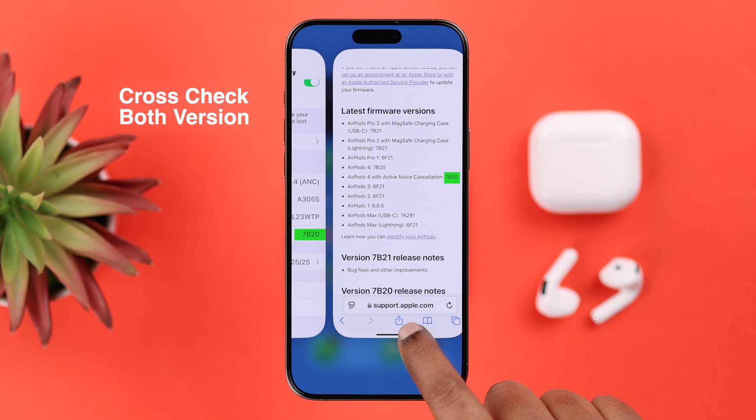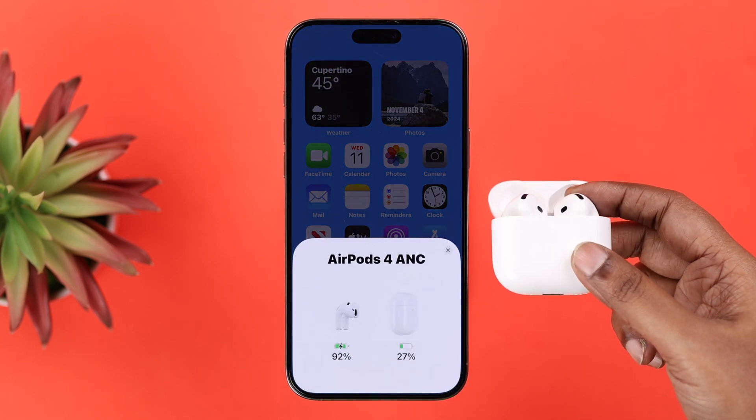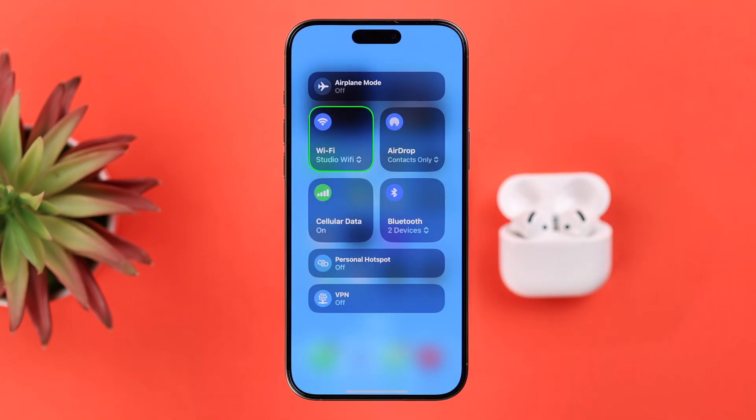Now match those two firmware versions. If you think you need to update your AirPods to the latest firmware, keep both pods inside the case, make sure the lid is open, then keep it nearby the device it's connected to. Make sure your phone is connected to Wi-Fi, and in just 20 to 30 seconds it will automatically update to the latest firmware.